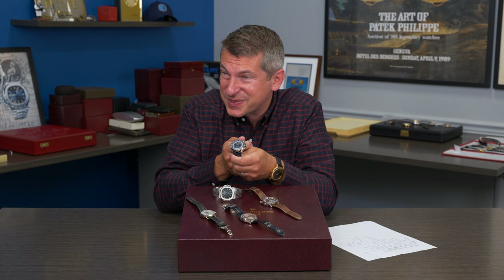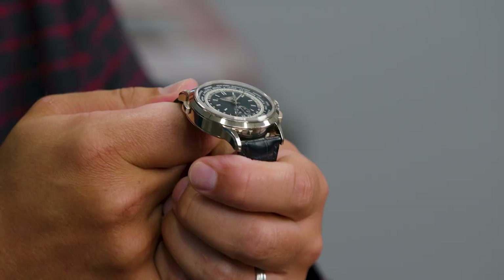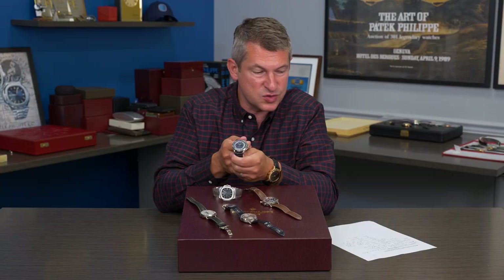Those of you who have been to the Patek Philippe museum have seen that watch from 1940 which combines a world time mechanism with a chronograph — that piece is unique. But the reference 5930G is the first time they brought that combination of complications into regular production.